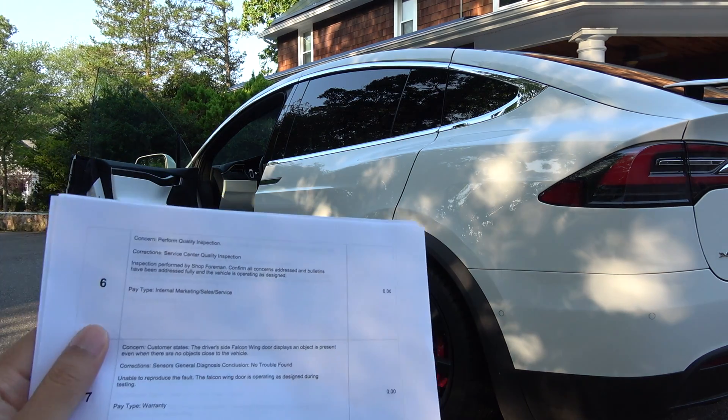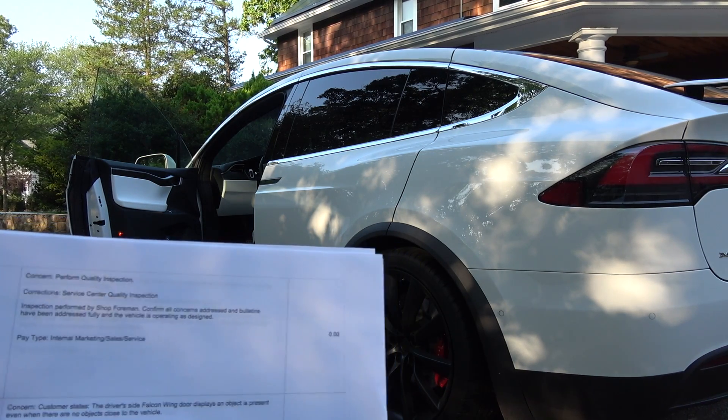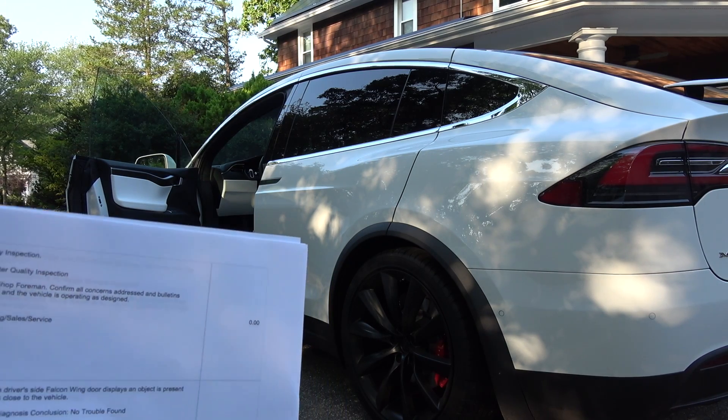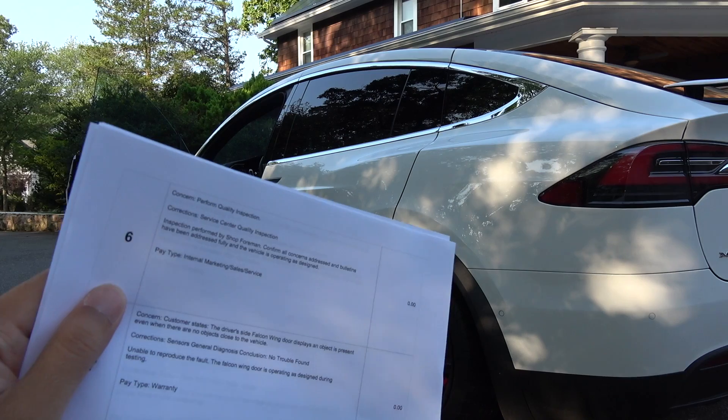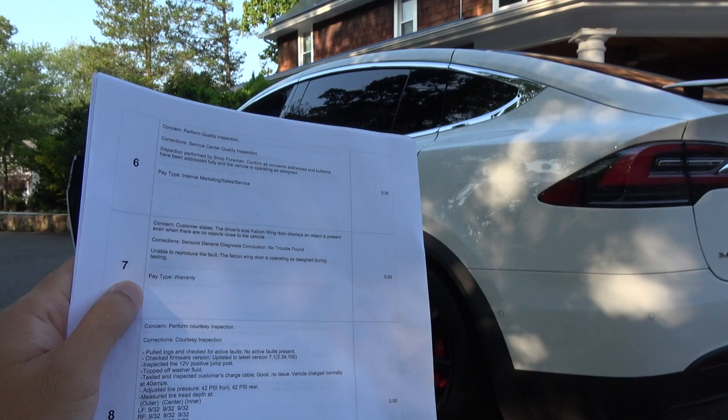Problem number six — I didn't report this problem, I don't know why they put it in here. It's not my problem. They said 'perform quality inspection.' I don't think they did. Number seven is the issue I just updated: falcon wing door detects exterior objects.